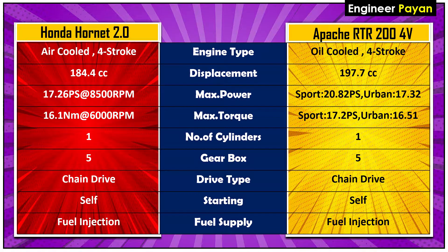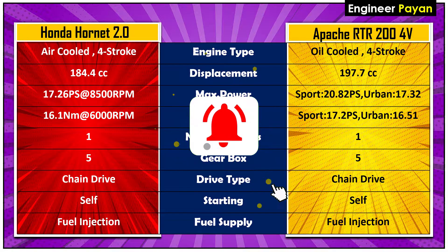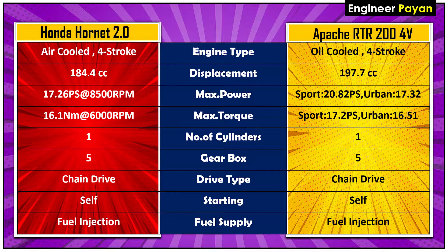Maximum power and torque varies across riding modes: sport mode, port mode, rain mode, and urban mode. Compared to the Hornet, the RTR has more power and torque. The number of cylinders is one. The Hornet has a 5-speed gearbox while the Apache is 200cc with a 6-speed gearbox.